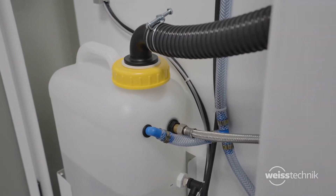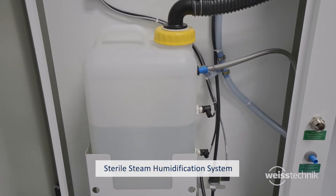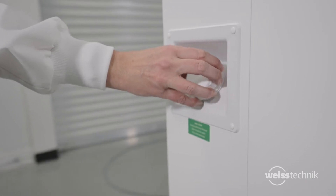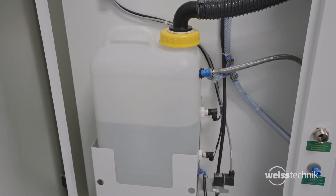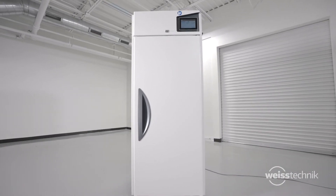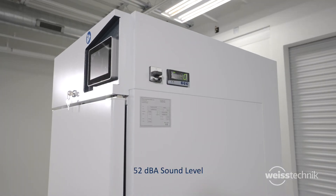Our unique, patented, sterile steam humidification system offers reliable, trouble-free humidification without buildup. A built-in water tank stores demineralized humidity water for locations without direct water supply, giving you more flexibility.